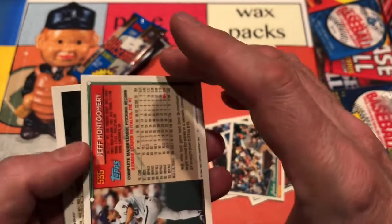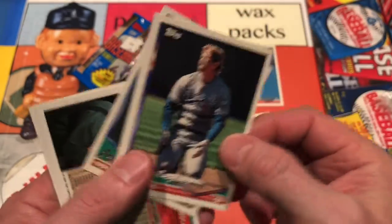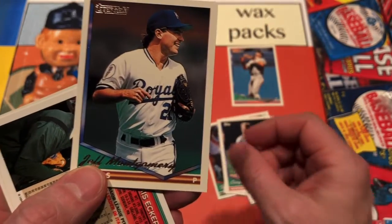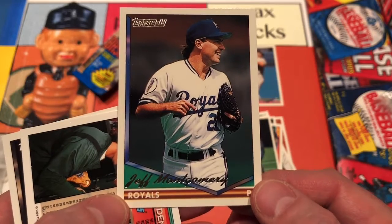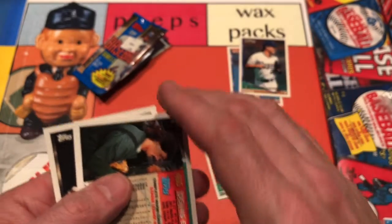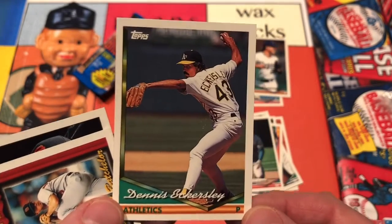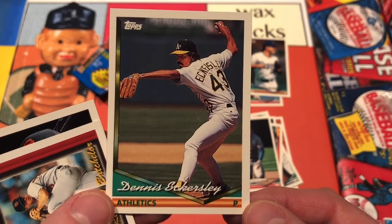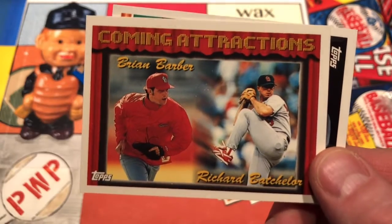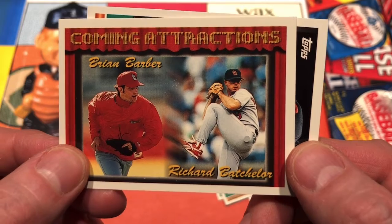We'll put all the golds aside tonight. We've got Jeff Montgomery and Corey Snyder — wondering, am I out or am I safe? Help me out, ump. Jeff Montgomery and another gold — we've got two golds in the same pack. We were only guaranteed one gold, so I guess it's been a winner thus far. Dennis Eckersley in the classic delivery of Eck. And another coming attractions: Brian Barber and Richard Batchelor for the St. Louis Cardinals.